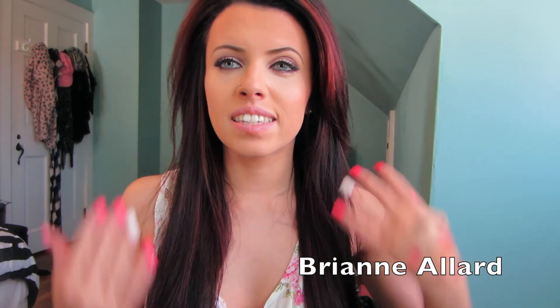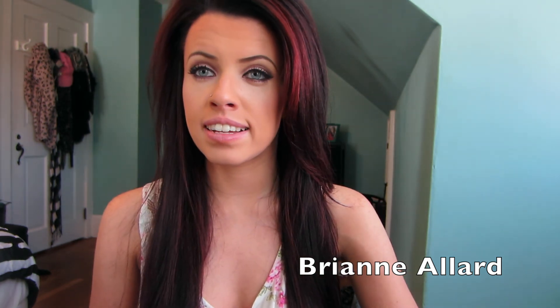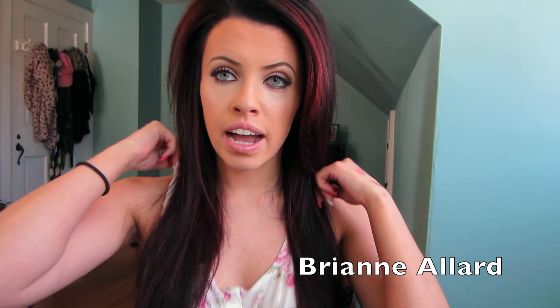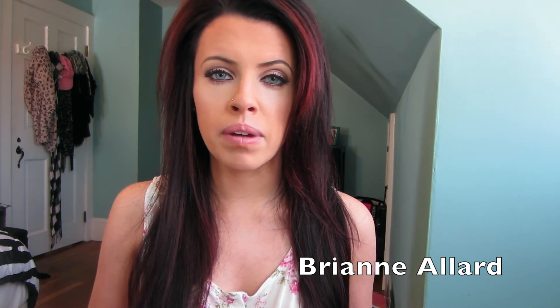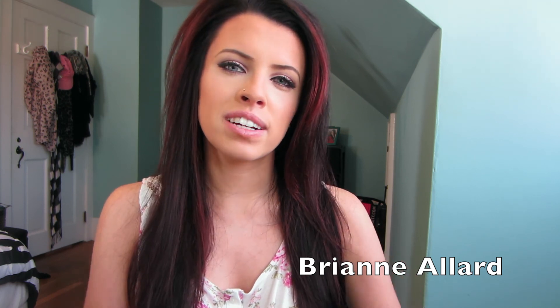And that is everything that I got at iMats. I got so much stuff and I can't wait to try it all out. I will have some pictures after this video. Please subscribe to my channel if you haven't already — I would highly appreciate it. And if you want to keep in touch with me, I will leave my Instagram and Twitter names on my end card. Thank you for watching, and I'll see you guys in my next video. Bye guys!